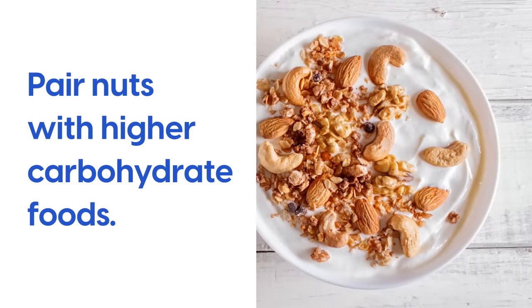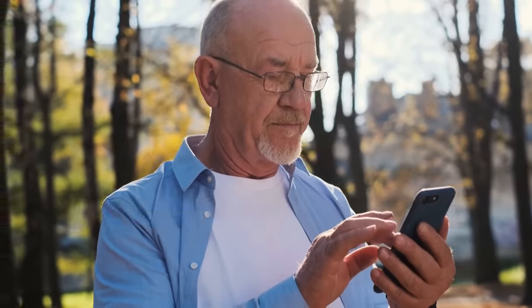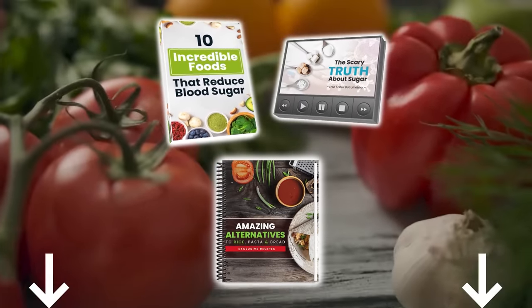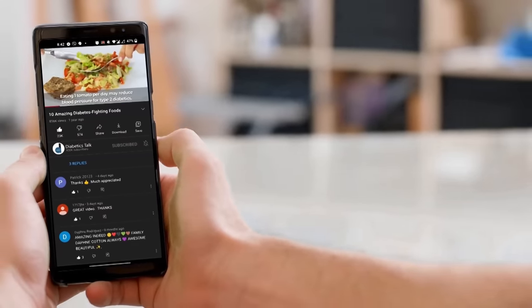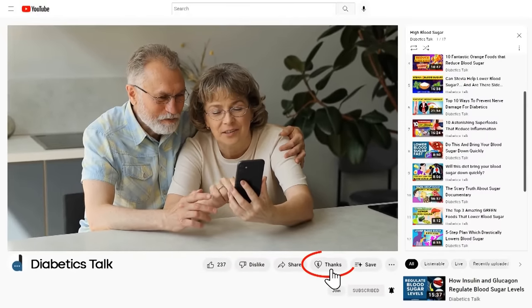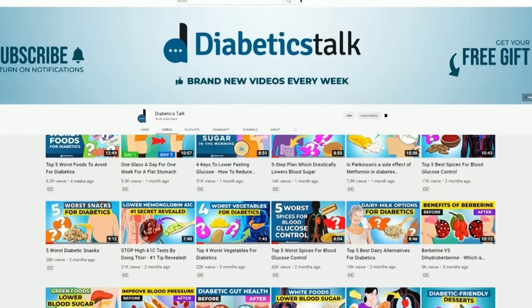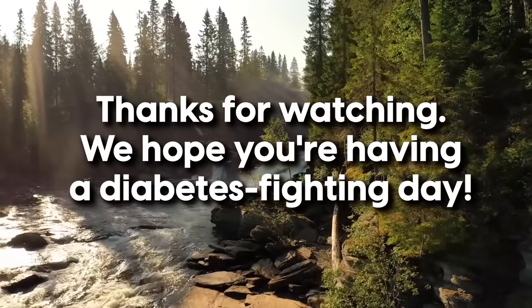And remember, pair nuts with higher carbohydrate foods. We hope you enjoyed this video. Let us know in the comments if you have any questions, comments, or tips to share with others in the community. Make sure to subscribe to our channel and hit that bell button. You can claim your free gifts by clicking the link in the description box below or visiting diabetictalk.com. We're Diabetics Talk and it's our mission to bring you the best tips and tricks to help you fight diabetes. Thanks for watching — we hope you're having a diabetes-fighting day!